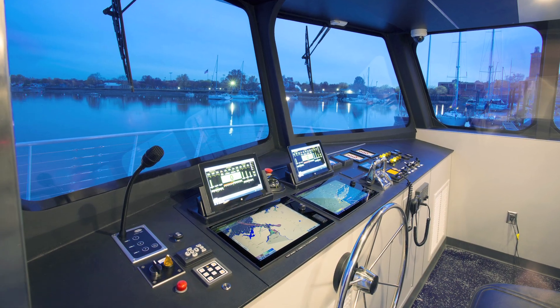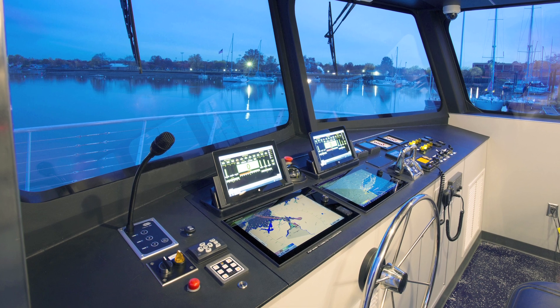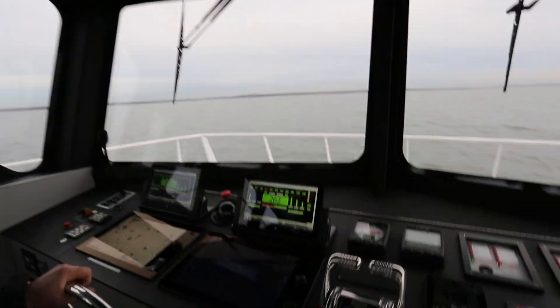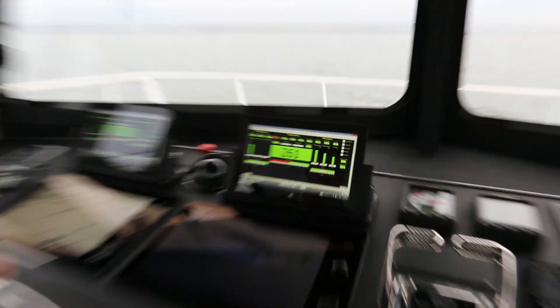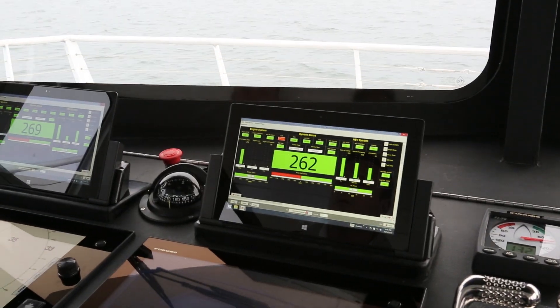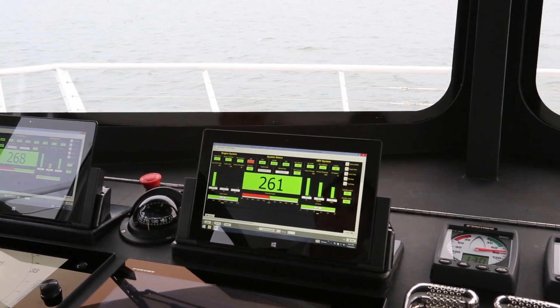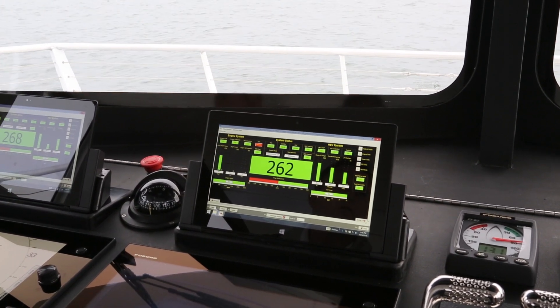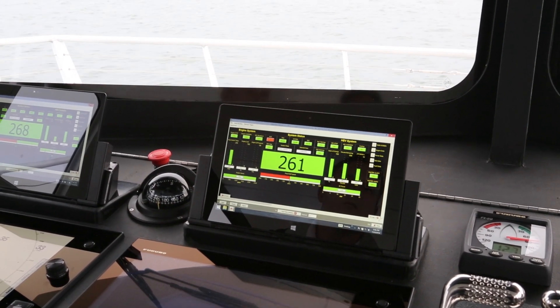The two displays ahead of us are the hybrid system control and display monitors. They output all information about the hybrid system including the battery state of charge, shaft RPM, generator status, battery voltage — anything you need to know is displayed on the screen, as well as system alarms and maintenance items.